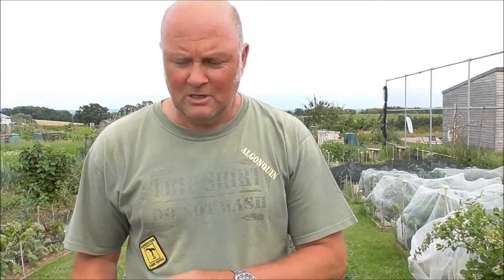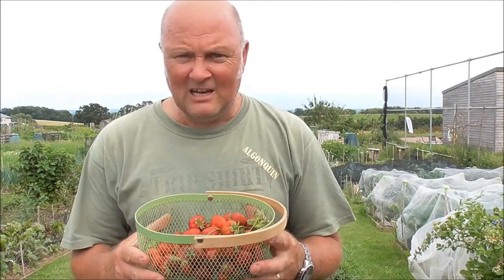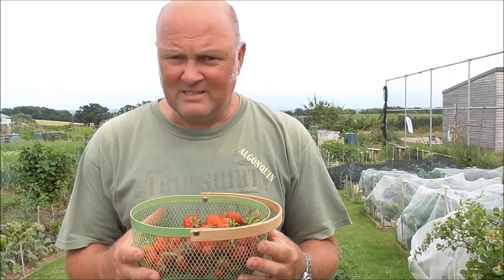One thing that's been exceptional this summer so far — and it ain't over yet — is the soft fruit. We've had wonderful soft fruit and it's looking really promising for the next month or two. So I just want to show you around specifically the soft fruit on the plot today. Let's start with strawberries — probably nearly the last pick but they've been fantastic.